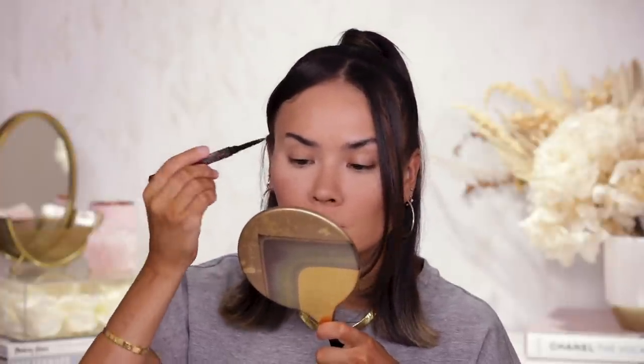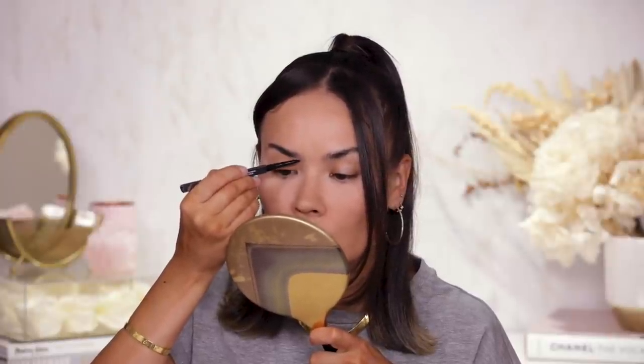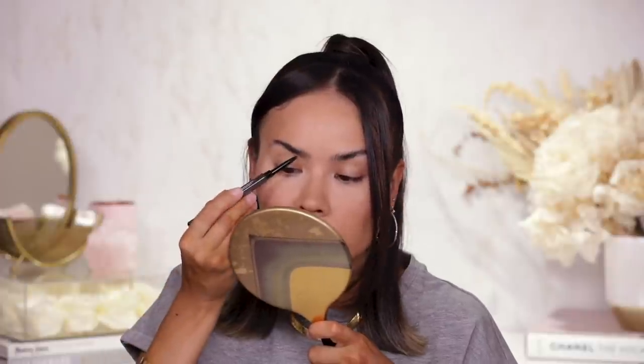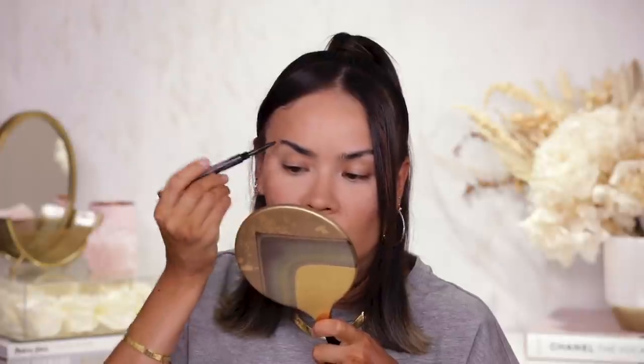One of my absolute favorite brow pencils is the Huda Beauty Bond Brows Micro Shade Brow Pencil in shade Rich Brow number 6 — super fine, even finer than the ABH Brow Wiz or Benefit Precisely My Brow Pencil. What I like about this one is that although it's fine, it is incredibly sturdy so it won't break on you.